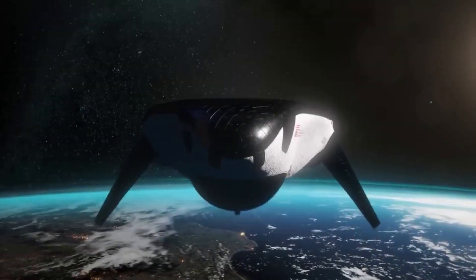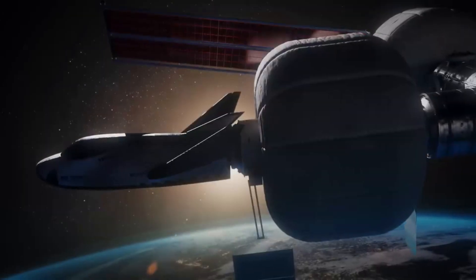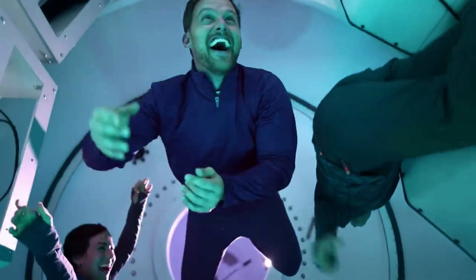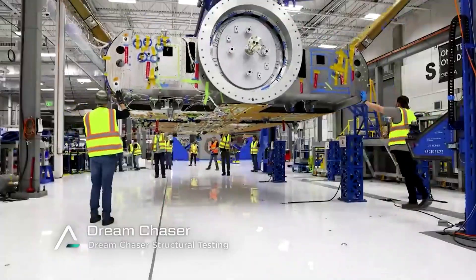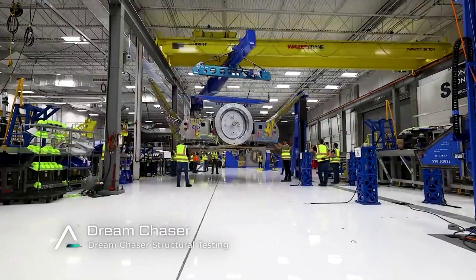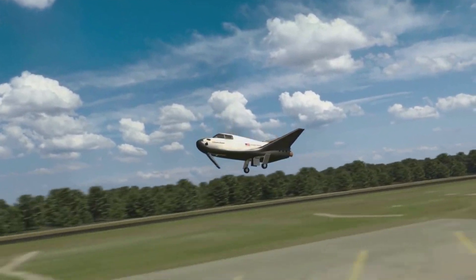Dream Chaser is a unique spaceplane that is very close to its maiden flight. Assuming everything goes according to plan and there are no delays from Sierra Space or ULA, we can expect to watch it lift off and dock to the ISS later this year in the third quarter. If successful, this mission will help propel the program and eventually the crewed variant, and we will have to wait and see how it progresses and the impact it has on the space industry.